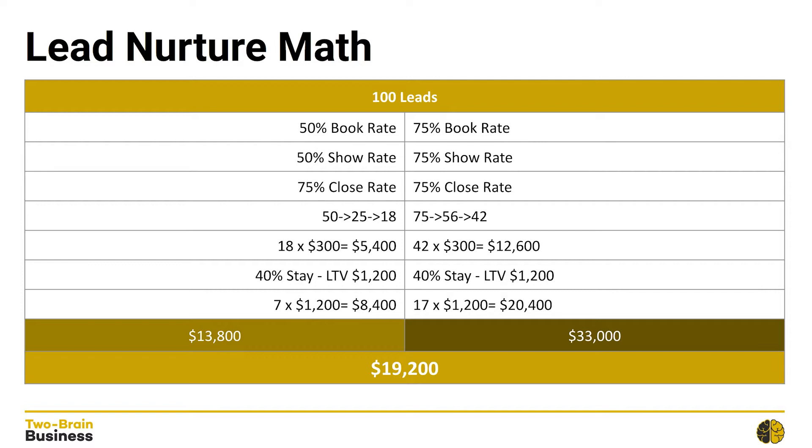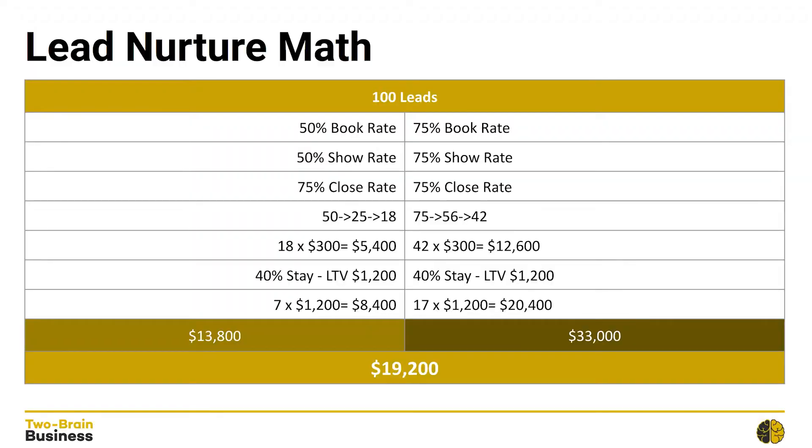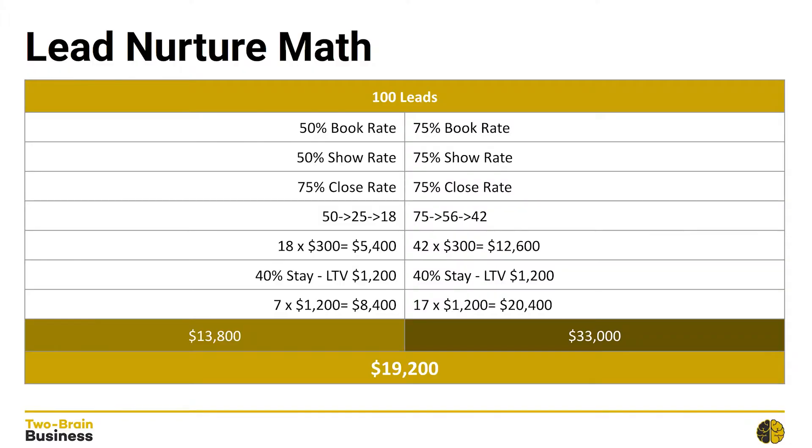In scenario one, Business One had a 50% book rate and a 50% show rate. Business Two, however, does an awesome job with lead nurture and they have a 75% book rate and a 75% show rate. Everything else is exactly the same. So with Business Number One, they have 100 leads.